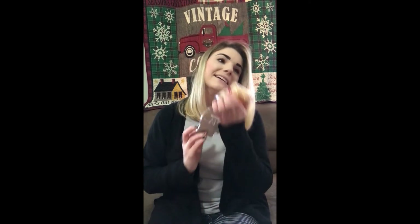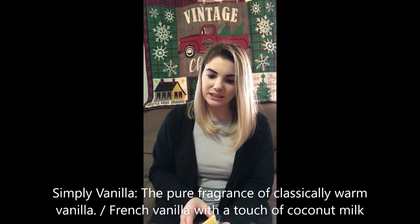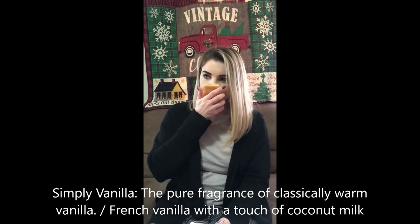Next up is Simply Vanilla. It's definitely vanilla. I like vanilla, but this would not be my top favorite for just a vanilla scent — it's just okay. The scent description says: the pure fragrance, classically warm vanilla, French vanilla with a touch of coconut milk. I'm not really smelling the coconut milk, and I'm a big fan of coconut milk. It's just okay — it's vanilla, it's light, not a strong vanilla scent. Just enough to get you vanilla.